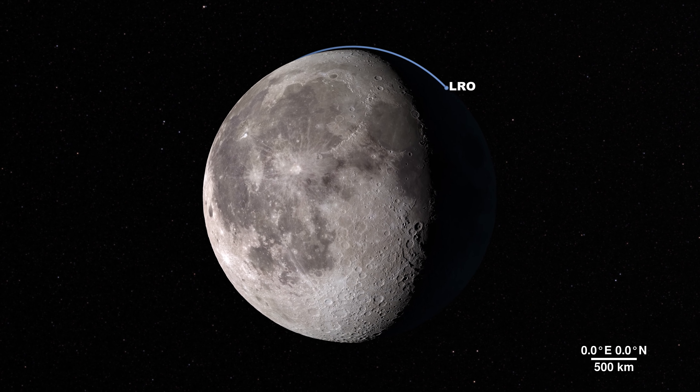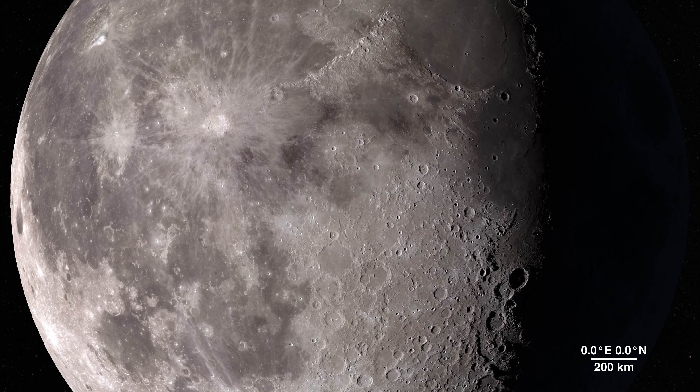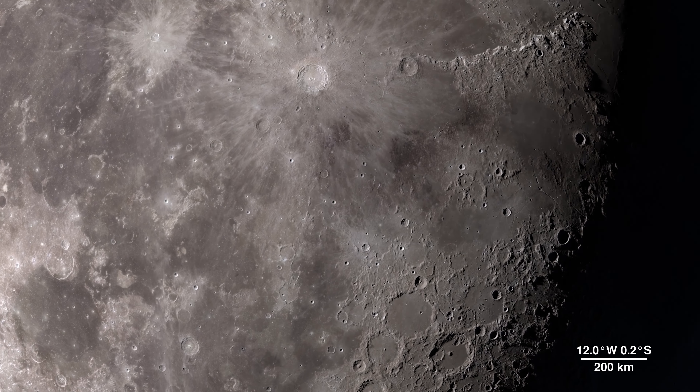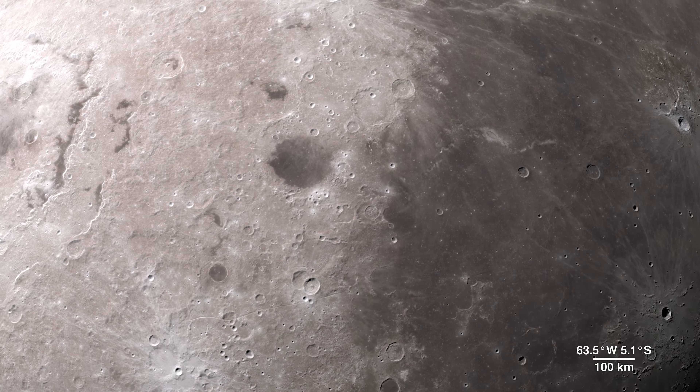The Moon. It's our nearest neighbor in space, and data we gather from its features can tell us a lot about the rest of our solar system. Through the eyes of the LRO spacecraft, we can explore the lunar surface in all new ways, in fascinating detail.